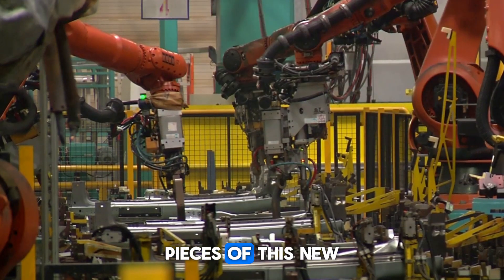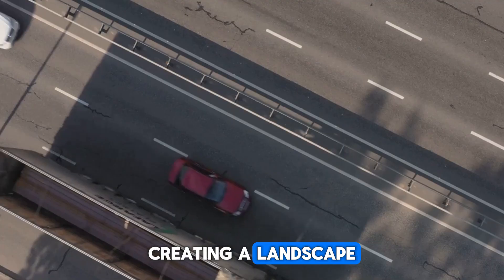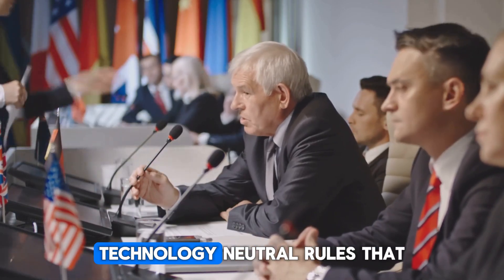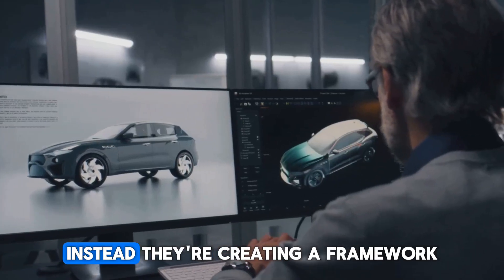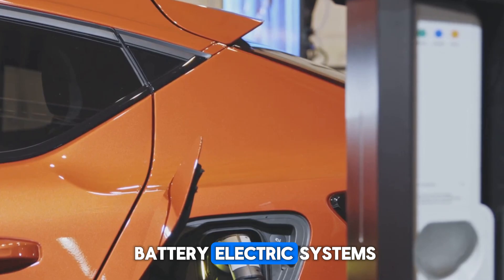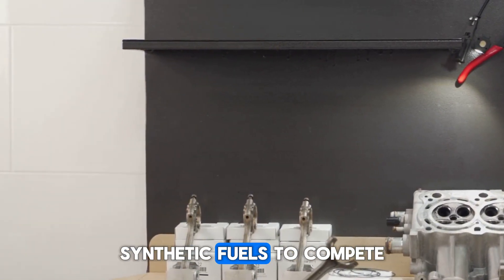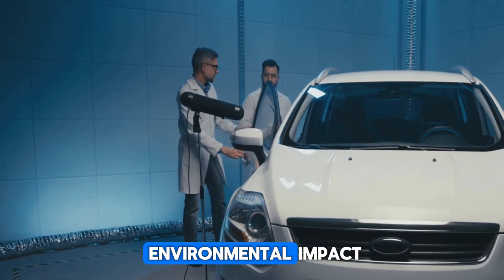Right now, the pieces of this new automotive mosaic are rapidly and irrevocably coming together, creating a landscape more diverse and exciting than any we have seen in over a century. Governments and regulatory bodies across the globe are progressively writing new, technology-neutral rules that move beyond mandating a single solution. Instead, they're creating a framework that allows any genuinely clean technology — whether advanced battery electric systems, hydrogen fuel cells, or ultra-efficient combustion engines running on carbon-neutral synthetic fuels — to compete on a level playing field based solely on their real-world emissions and environmental impact.